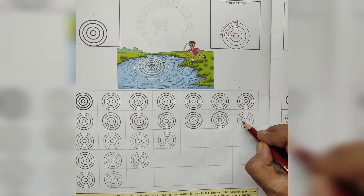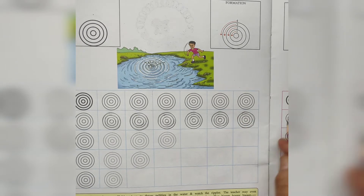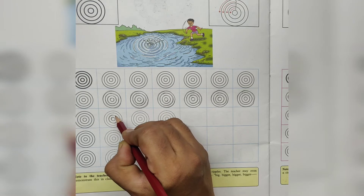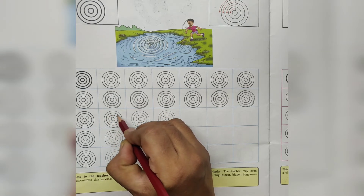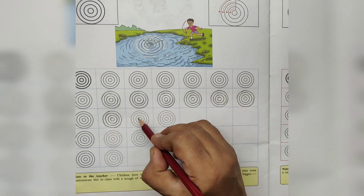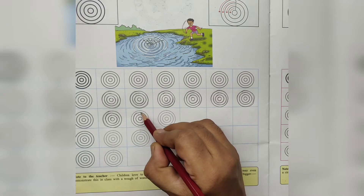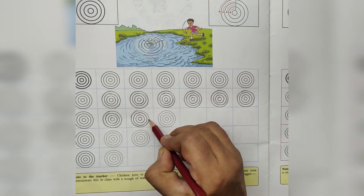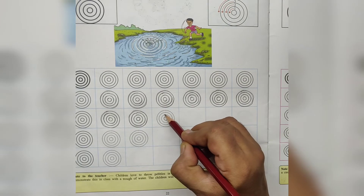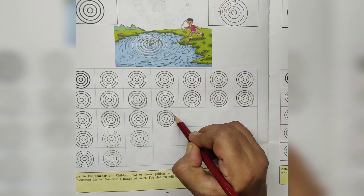Big, bigger, bigger. Let's draw again. Trace the line. Bigger, bigger, bigger. One more bigger. What is this? Ripples. Ripples in the water. Big, bigger, bigger. One more bigger. Say and draw lines.